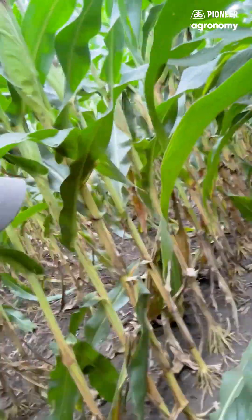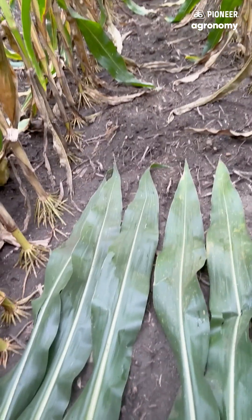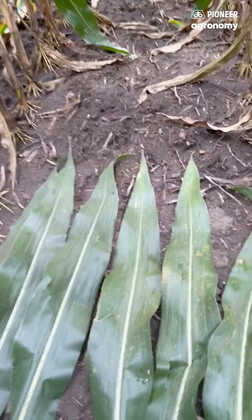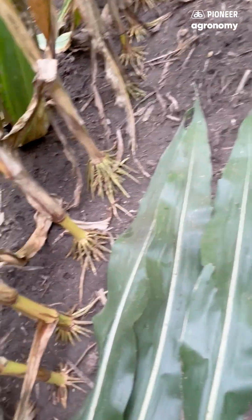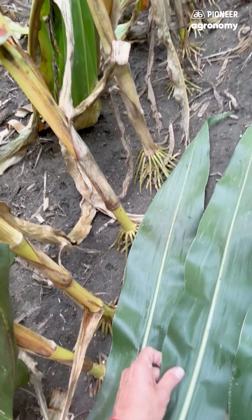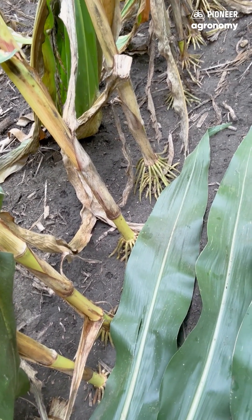I have examples of these three ear leaves that were from a part of the field that was left untreated, so you can see the primary disease we're observing here is southern rust. And then I have three ear leaves from the area that was treated on July 22nd, some 42 days ago, and those leaves are really clean.